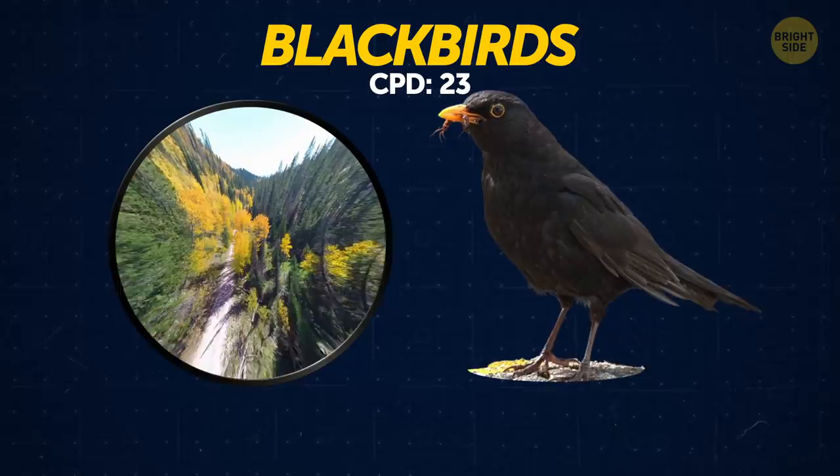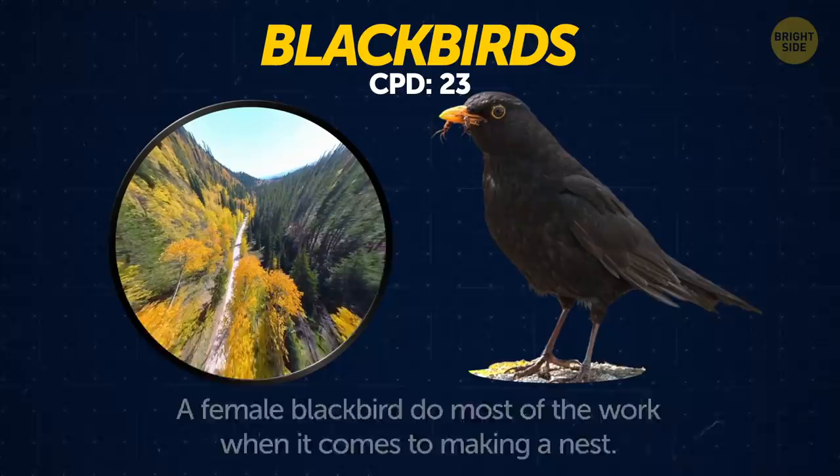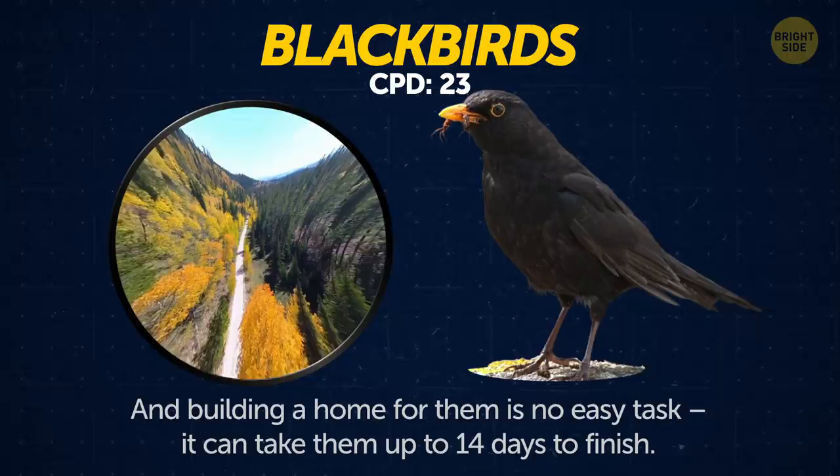Common blackbirds. A female blackbird is a real hard worker. They do most of the work when it comes to making a nest, and building a home for them is no easy task — it can take them up to 14 days to finish.